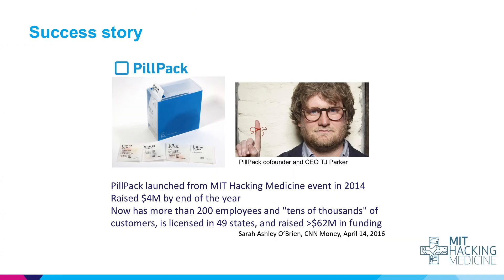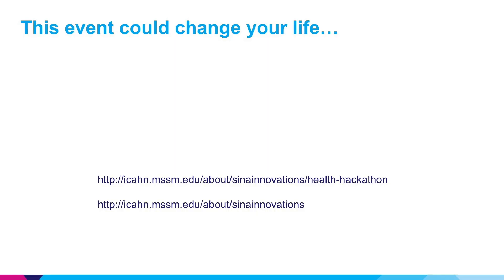As an example success story from an MIT Hacking Health event, a company called PillPack came up with a simple idea of packaging different medications together so it's easy to track what you need to take each day. Launched from an event in 2014, within a year it had raised four million dollars in seed funding, and now has over 200 employees in 49 states and has raised over 60 million dollars in funding. So the bottom line is participating in a health hackathon like this could literally change your life. We hope you'll take a risk and participate in Mount Sinai's health hackathon this fall.